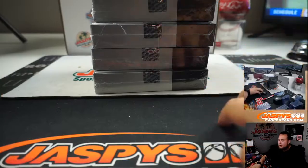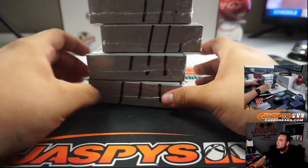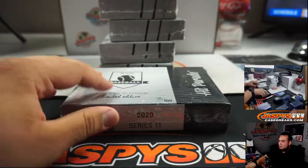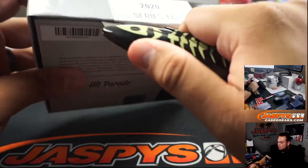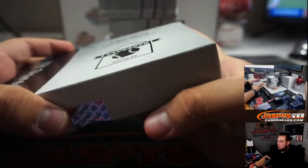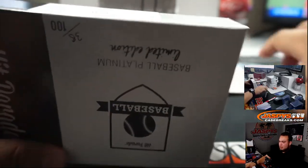Pretty quick break right here guys, five boxes. I draw a line through these so you know they're from the same case. This was box 38 out of a hundred.